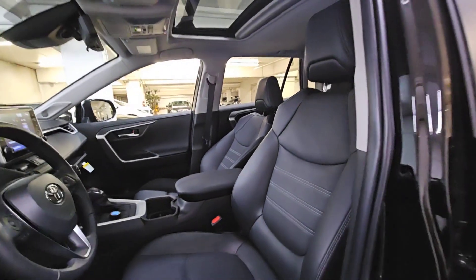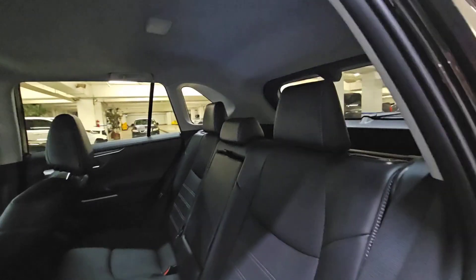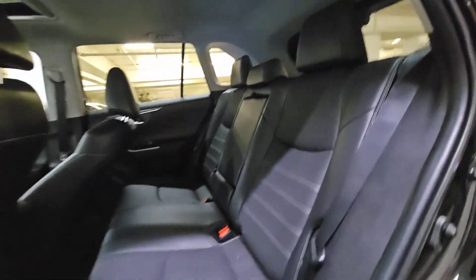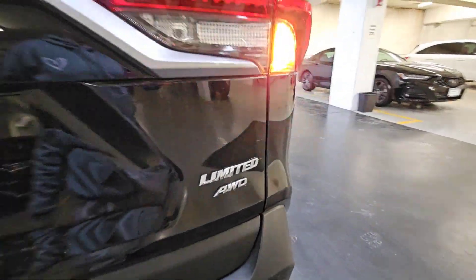The following are some of this vehicle's highlighted options: Intelligent Auto On-Off High Beams, Pre-Collision System, Lane Departure Warning, All-Wheel Drive, Keyless Entry, Sun/Moon Roof, Power Lift Gate, Lane Keeping Assist, Adaptive Cruise Control, and Keyless Start.